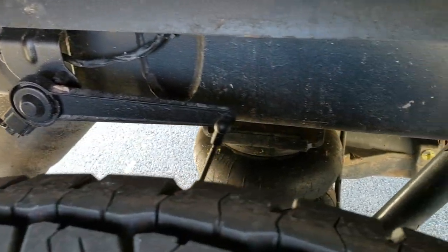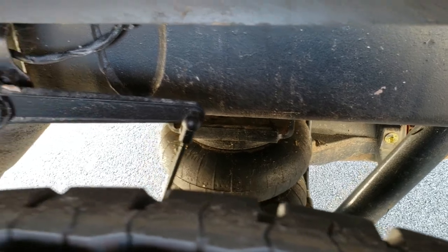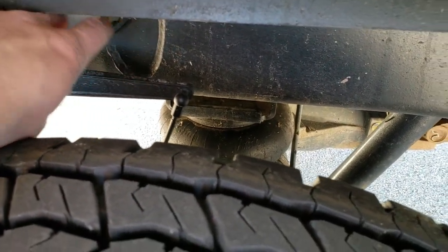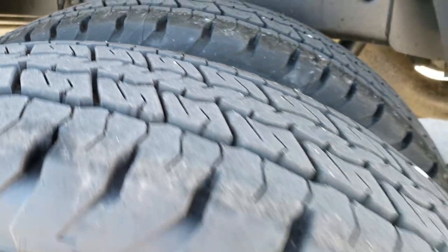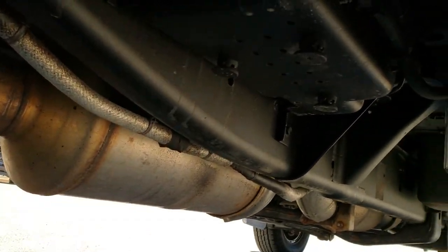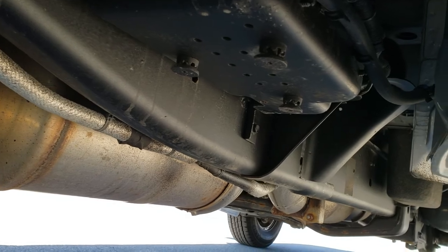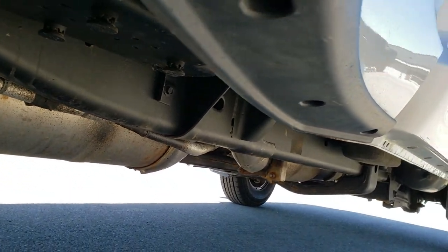It has the auto-leveling rear air suspension — those are the air bags there. This is what tells the truck to move up or down; when it gets enough weight on it, it will auto level it out. The frame and underbody are very clean on this truck. It has all the factory exhaust so it hasn't been altered in any way.